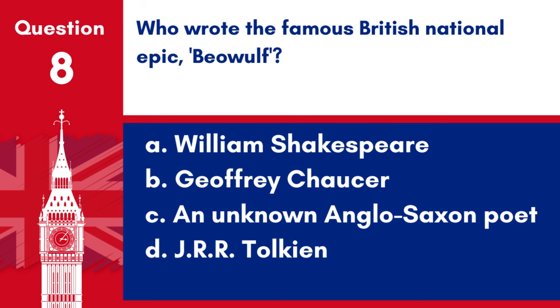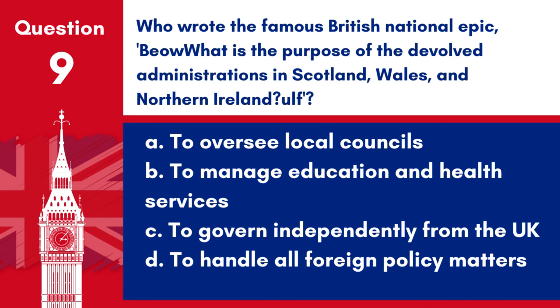Question 8. Who wrote the famous British national epic Beowulf? a. William Shakespeare, b. Geoffrey Chaucer, c. An Unknown Anglo-Saxon Poet, d. J.R.R. Tolkien. Answer: c. An Unknown Anglo-Saxon Poet. Beowulf was written by an unknown Anglo-Saxon Poet.